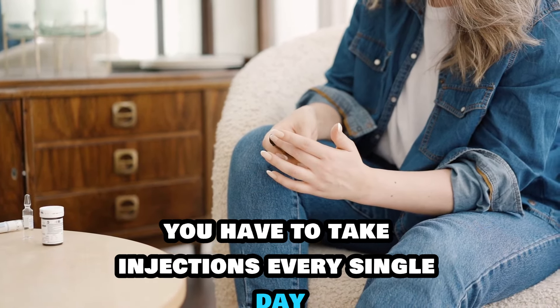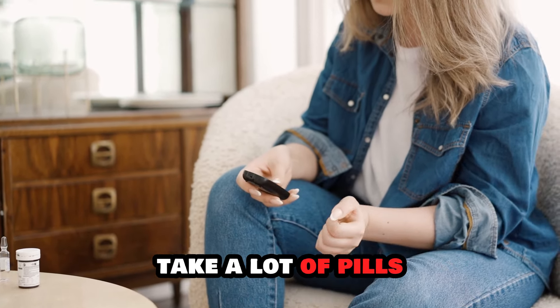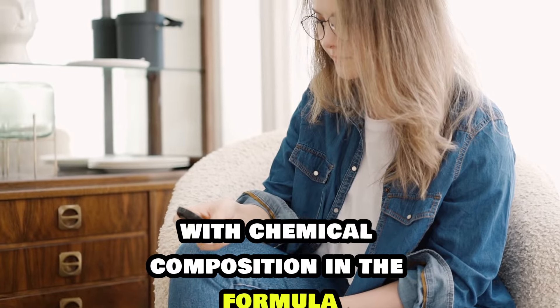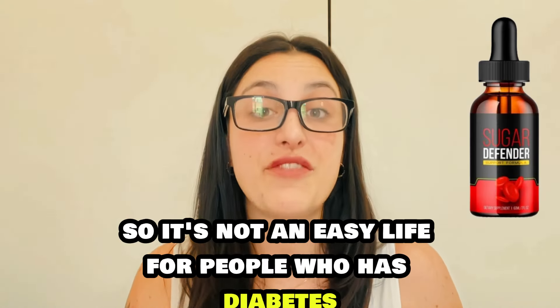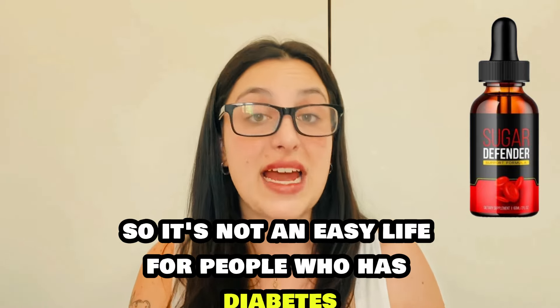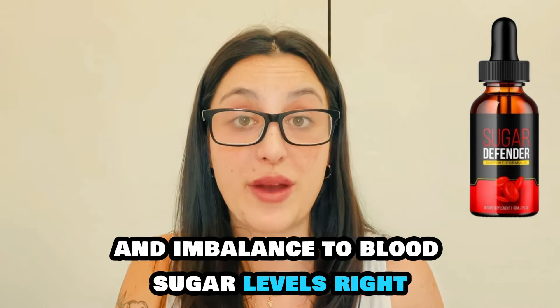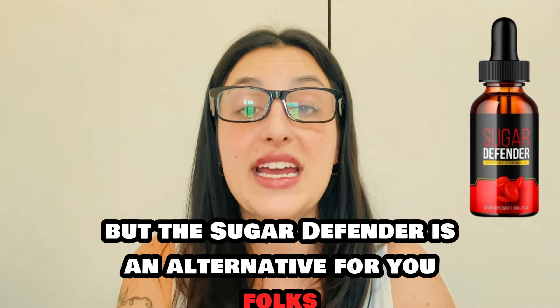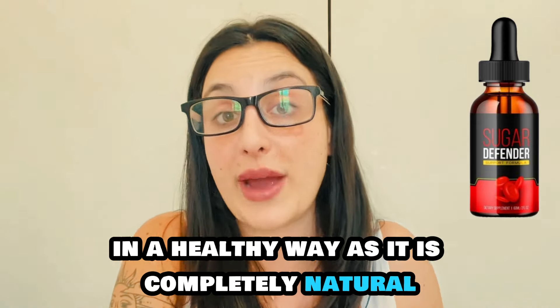You have to take injections every single day, sometimes follow a strict diet, and take a lot of pills with chemical composition in the formula that can be very harmful for you. It's not an easy life for people who have diabetes and unbalanced blood sugar levels. But the Sugar Defender is an alternative for you folks, because it's a supplement that was designed to control your diabetes in a healthy way.